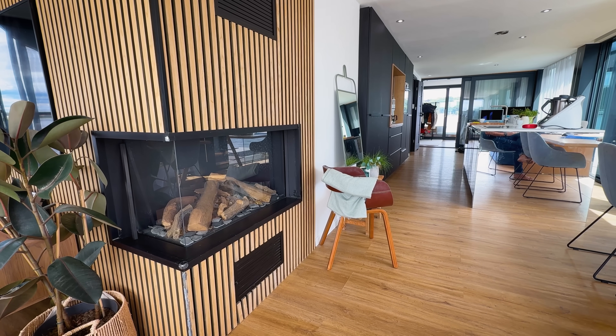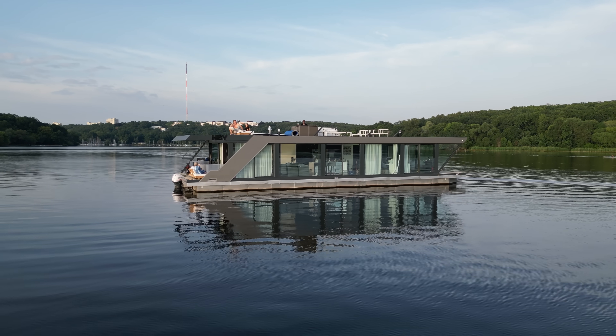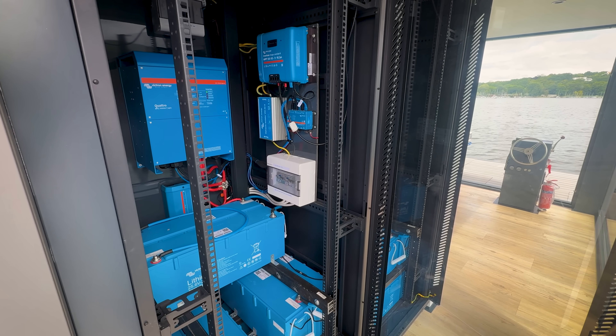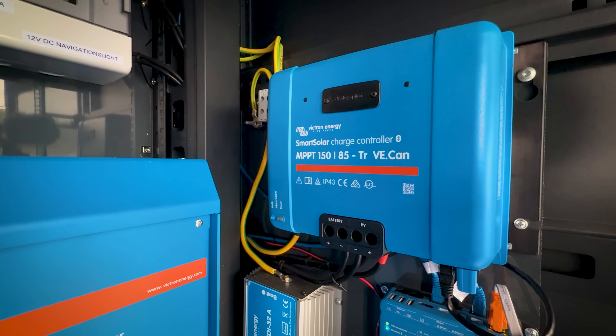The whole boat produces its own water — we take fresh water from the lake and clean it. We have a certified wastewater system, so you don't have a headache with that. As well as water filtration, at the core of Eric's business is Victron Energy systems, something he uses in his own vessel as well as the boats he builds for his customers.